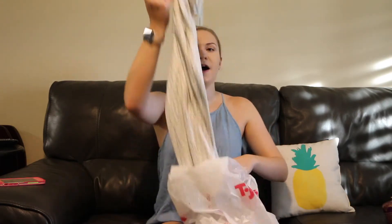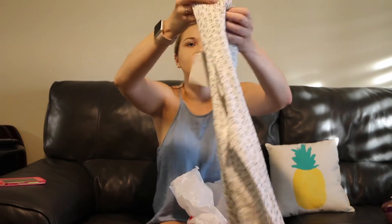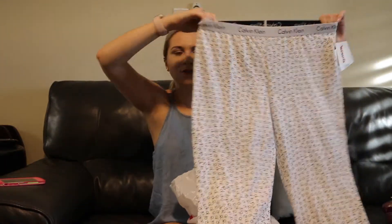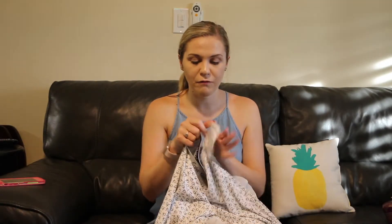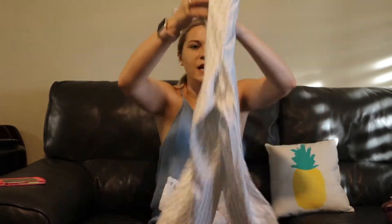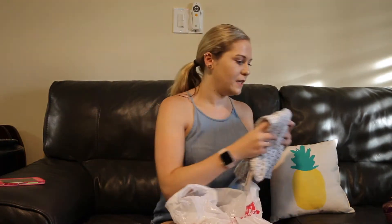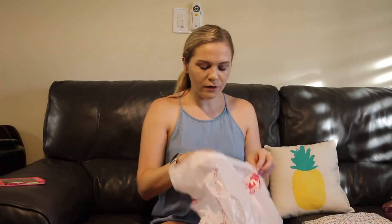I also got a pair of Calvin Klein sleep pants and they're super light, so I'm not worried about being hot while wearing these. These were the most expensive item at $14.99. Super cute. They have the cute little Calvin Klein band and they are adorable, super lightweight, and they feel like good quality.